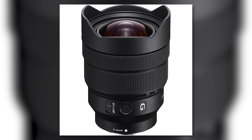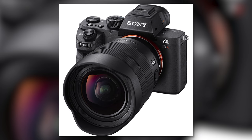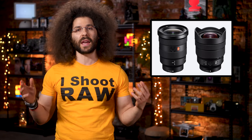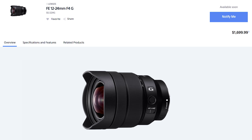Next up we have the 12-24 f4, which is not part of the G Master line, but Sony says it weighs only 20 ounces — less than half the weight of the Sigma 12-24 Art lens — and it will produce, and I quote, outstanding image quality. I hope so, because it's priced at $1700.